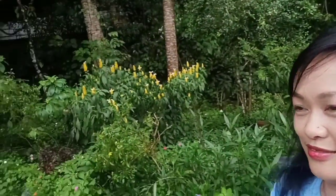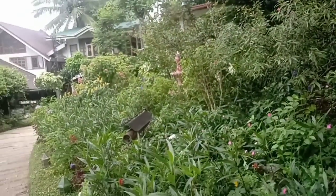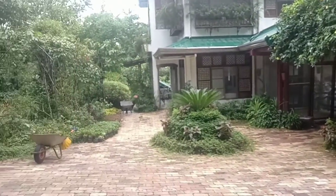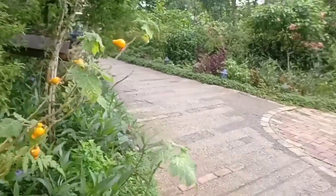Now we're here at Sonia's Garden. There are lots of flowers and plants to see. And this one is called Mickey Mouse.